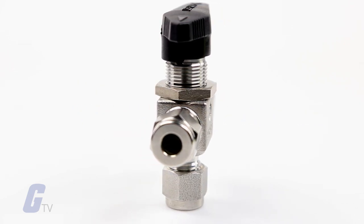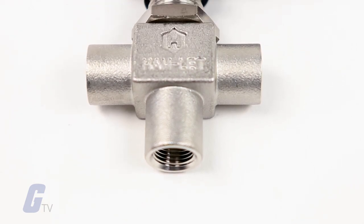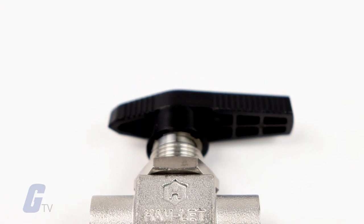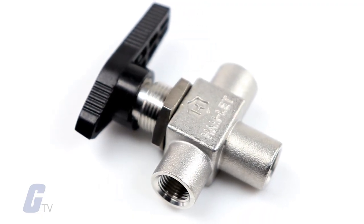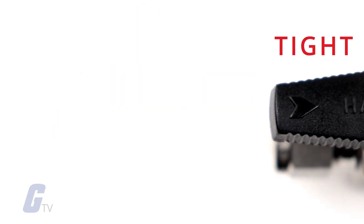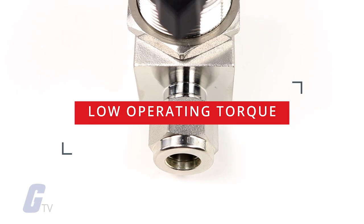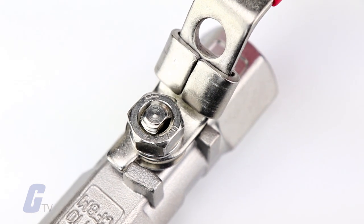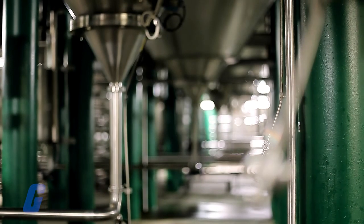The H800 one-piece ball valve series is designed for general service and instrumentation panels. The valve design enables low and high working pressure and accommodates a wide temperature range with high life cycle. The one-piece body design reduces the possibility of shell leakage, offering tight shutoff, long life service, and low operating torque.